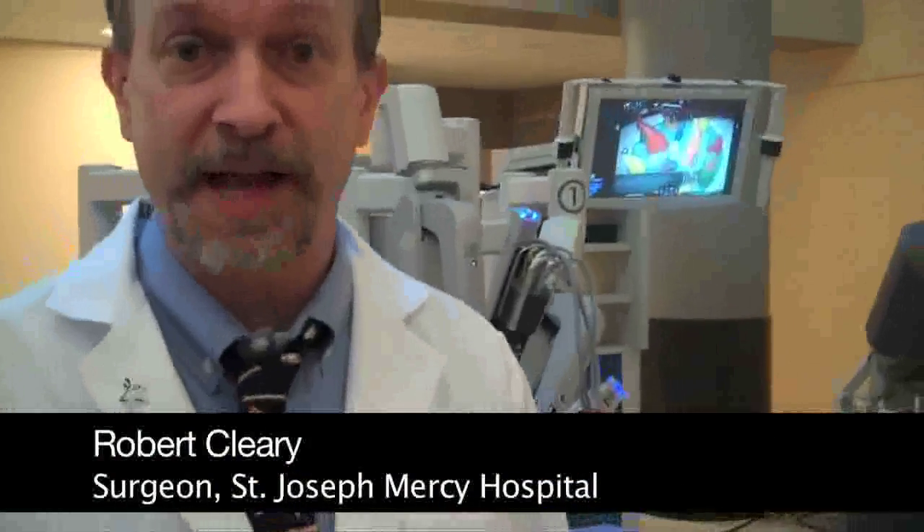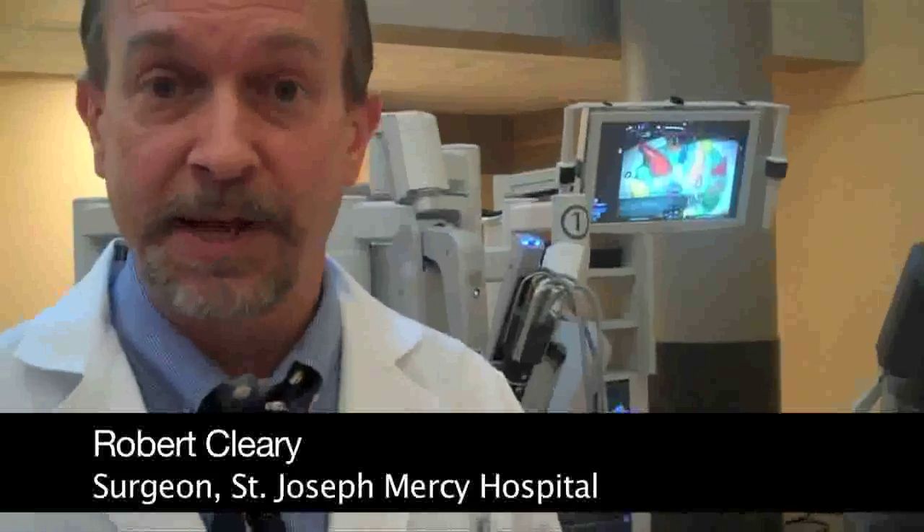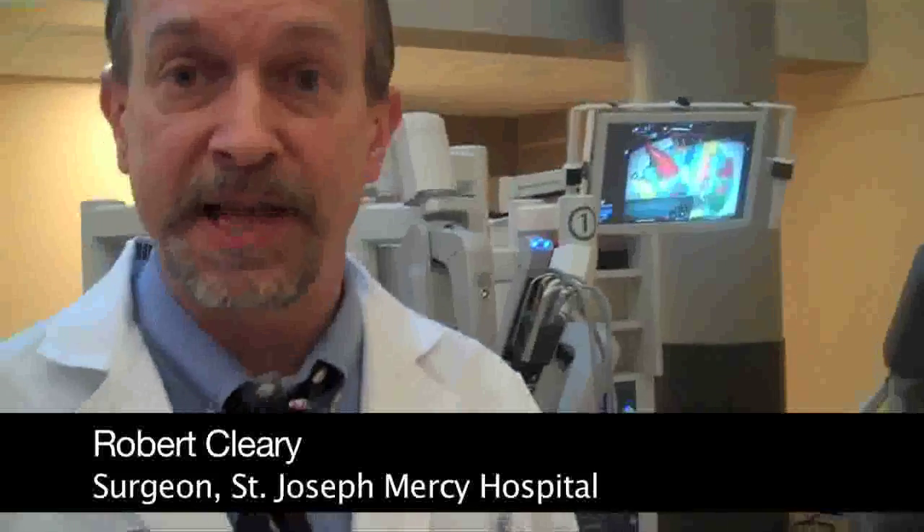I'm Robert Cleary, a colon and rectal surgeon here at St. Joseph Mercy Hospital in Ann Arbor. We have our new robot with us today and we're demonstrating how the robot works and its application to surgery.